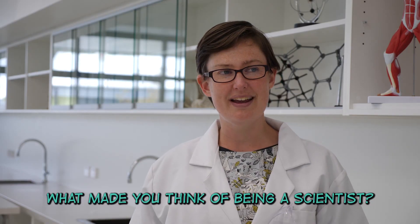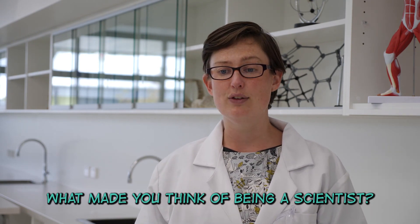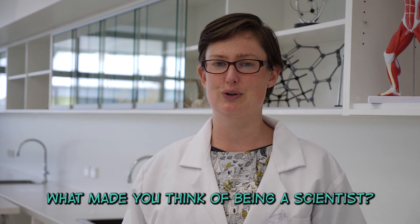What made you think of being a scientist? When I was at school I really loved learning how things work and why things happen the way they do, and definitely doing lots of experiments, which meant science was a good choice for me.